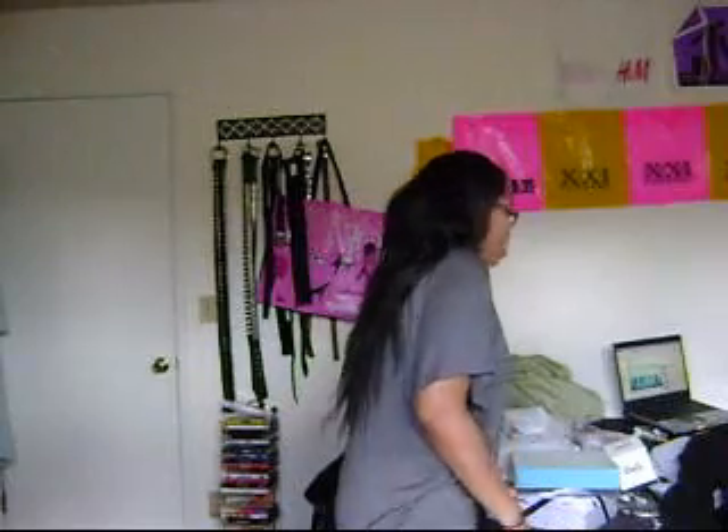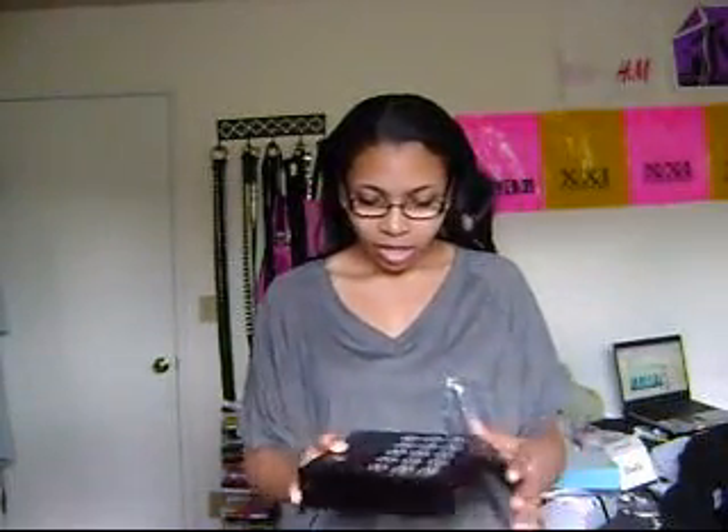I'll start with one of the first things I got, and it was this giant foldable collapsible makeup kit. It's called Malibu Glitz.